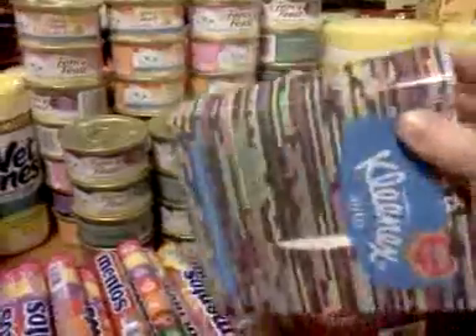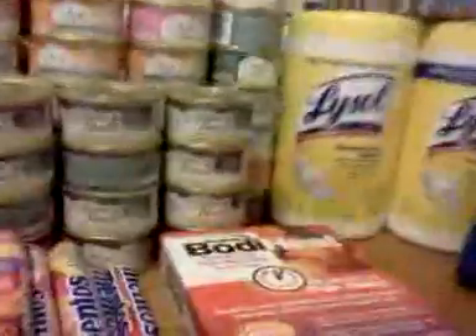These little packs of Kleenex are on clearance for 37 cents, if you want to do that.